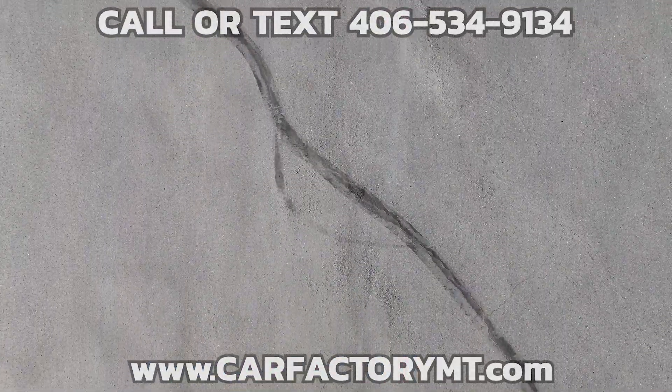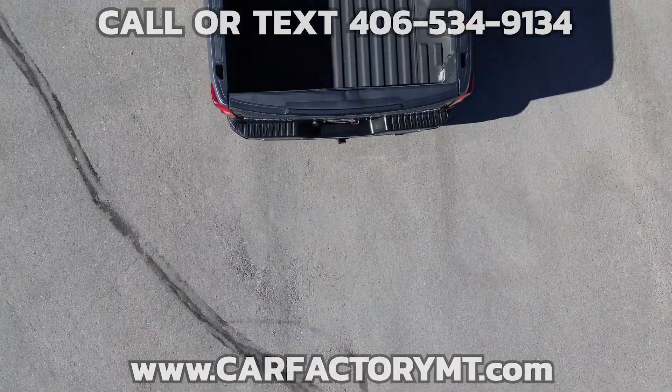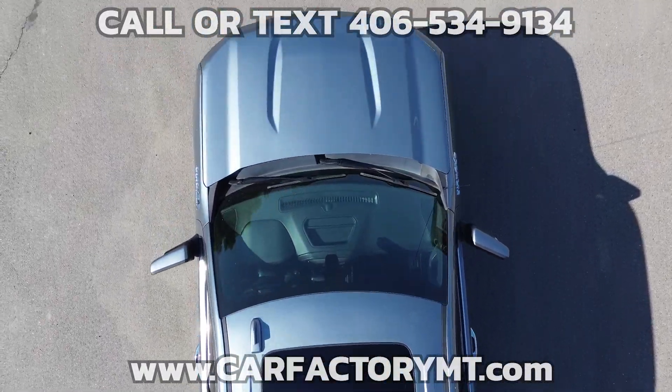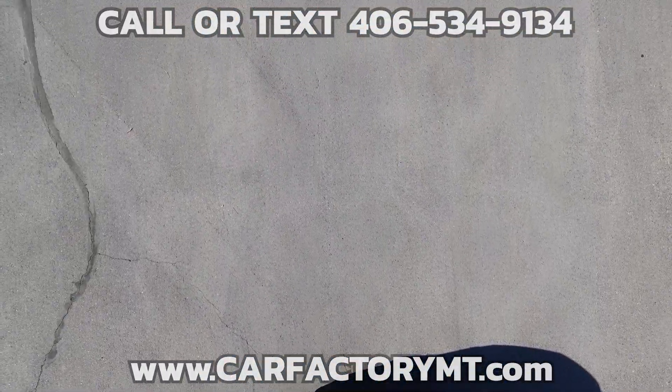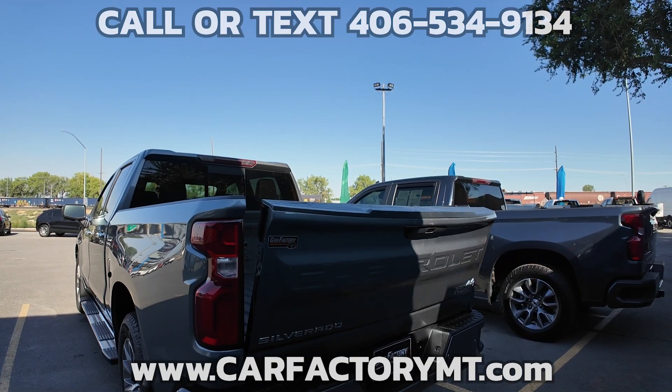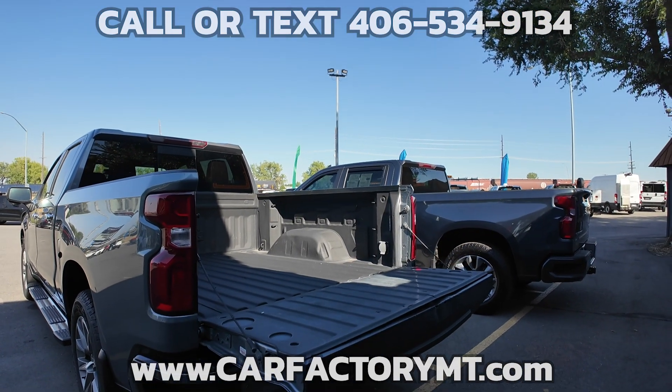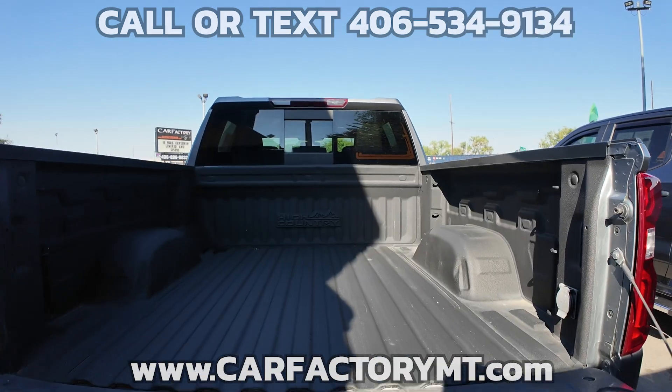HD rear vision camera. Music powered by Bose premium sound with subwoofer. Front and rear park assist, lane change alert with side blind zone alert, rear cross traffic alert, wireless charging, power sliding rear window, and power release tailgate.